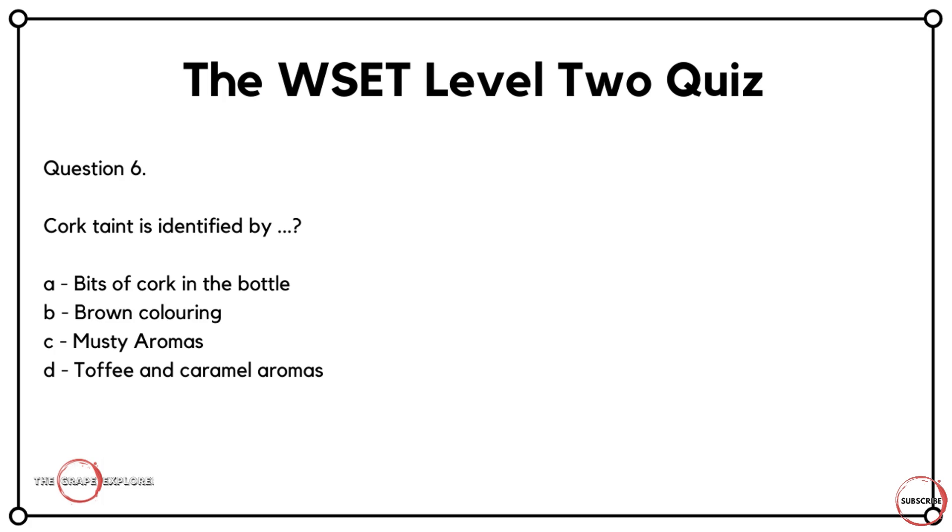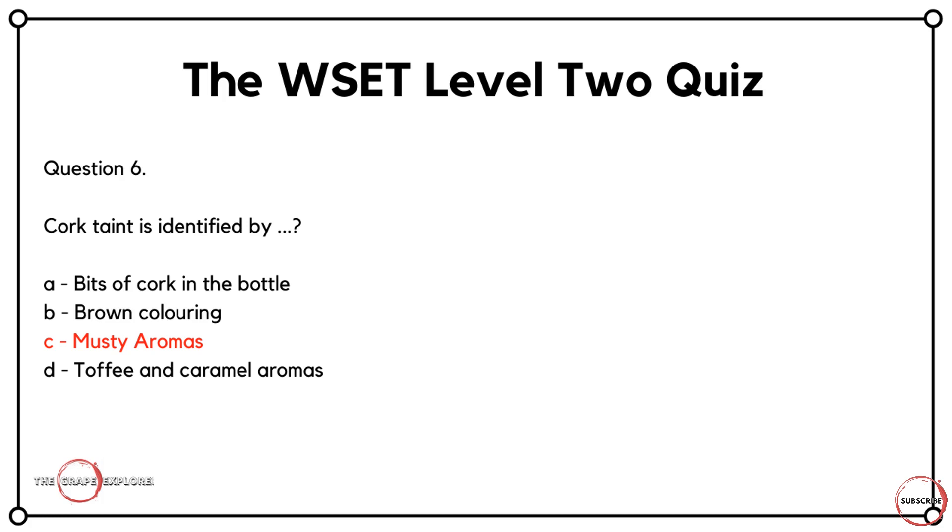Question six — WSET also covers the service of wine, and this is something that may happen during service. Cork taint is identified by what? Is it A, bits of cork in the bottle? Is it B, a brown colouring? Is it C, musty aromas? Or is it D, toffee and caramel aromas? Wine faults typically present themselves when you open a bottle for the first time. The correct answer is C — cork taint presents itself as musty aromas.